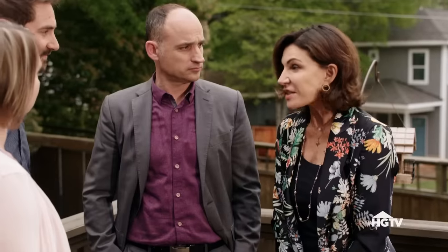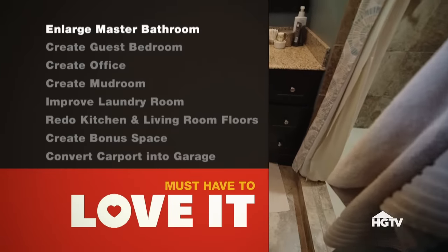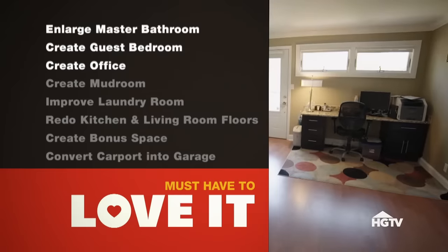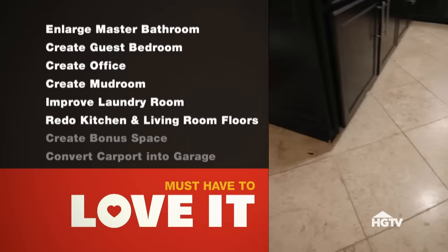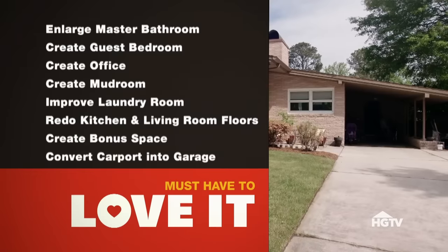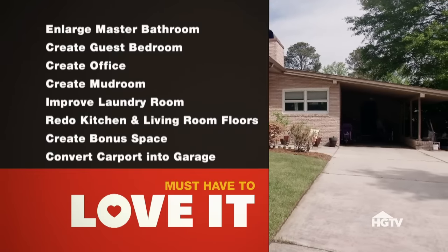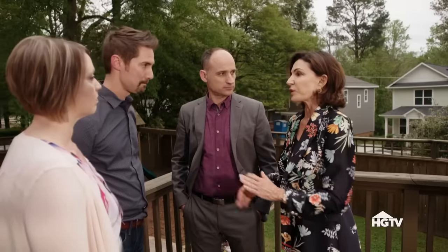Dave hands over his renovation wish list: enlarge the master bath, create a guest bedroom, create an office, create a mudroom, improve the laundry room, redo the kitchen and living room floors, create a bonus space, and convert the carport into a garage. The renovator notes the garage will be expensive and warns it may compromise the mid-century roofline, but agrees to look into it.